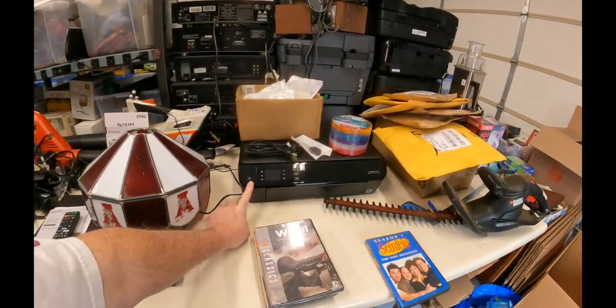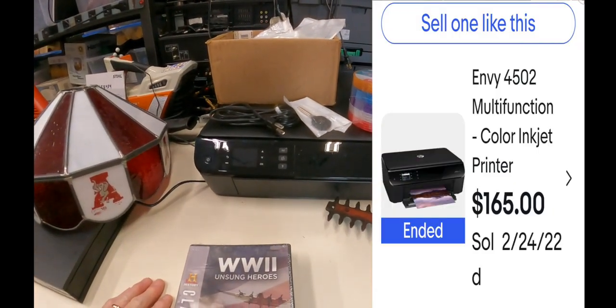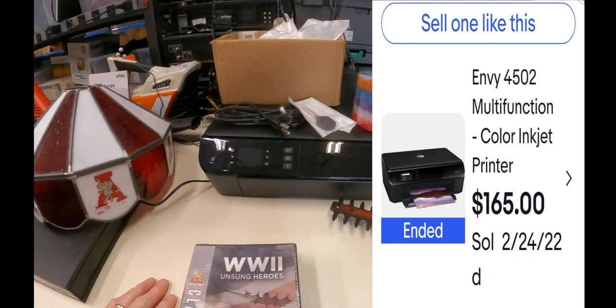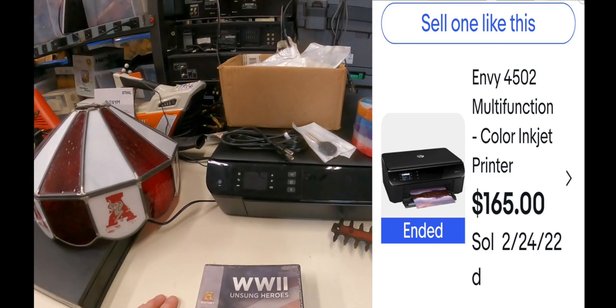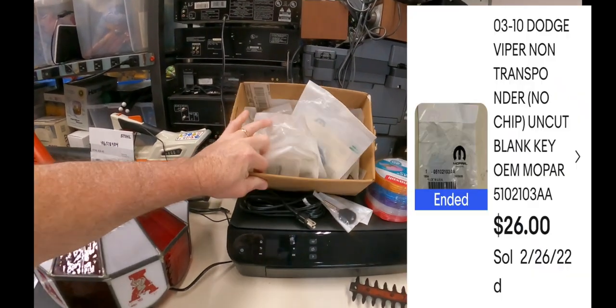So here we got $10 on this printer — it's an HP Envy 4502, it's worth $130 on eBay, maybe $120. And then I bought these keys right here: 14 key fobs, they were $10 for all of them.